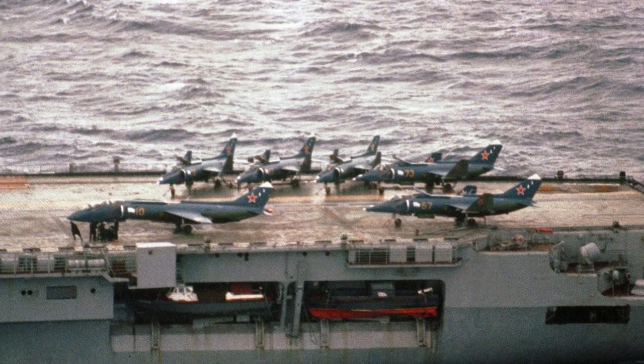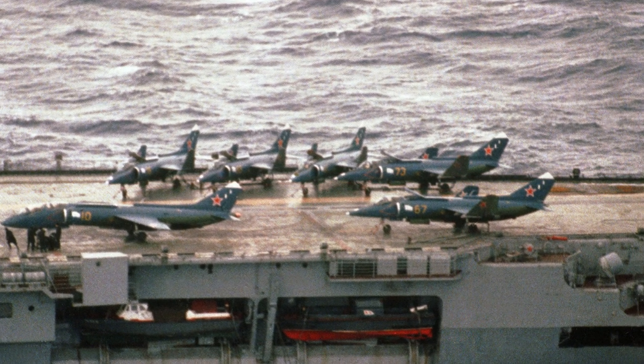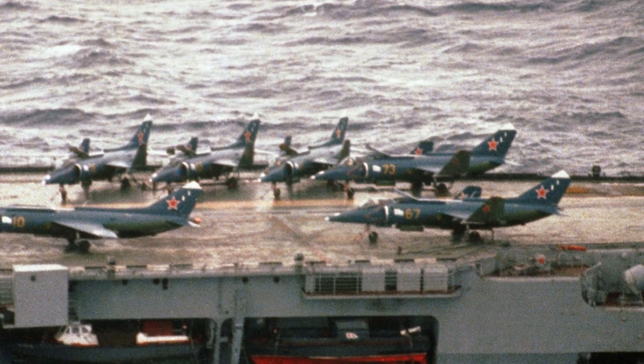The Yakovlev Yak-38 Forger was the only vertical take-off and landing aircraft of the Soviet Navy. It was also the first operational, fixed-wing carrier-based strike fighter aircraft of the Navy.